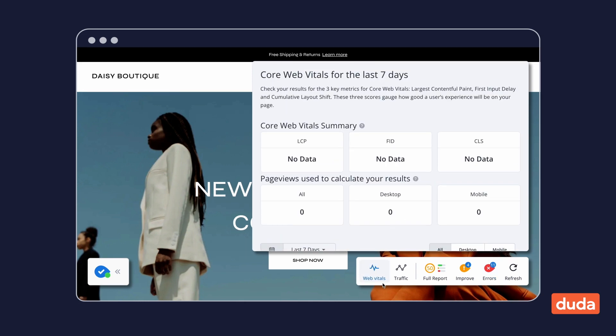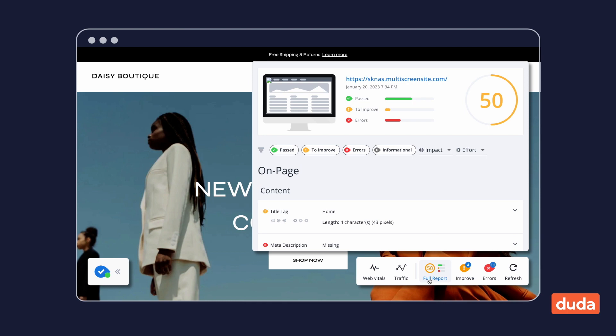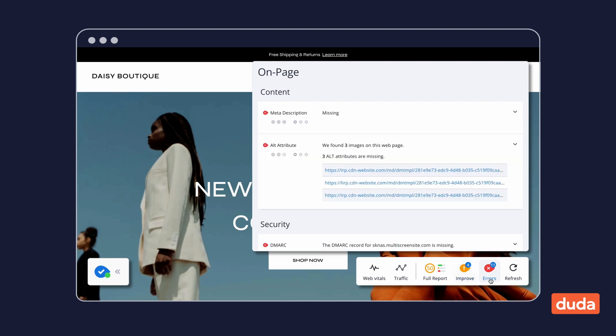Once your site is published, WooRank provides data about real-world core web vitals, metrics, traffic, and your page's SEO score on published pages to help you gain more insight into your site's performance.